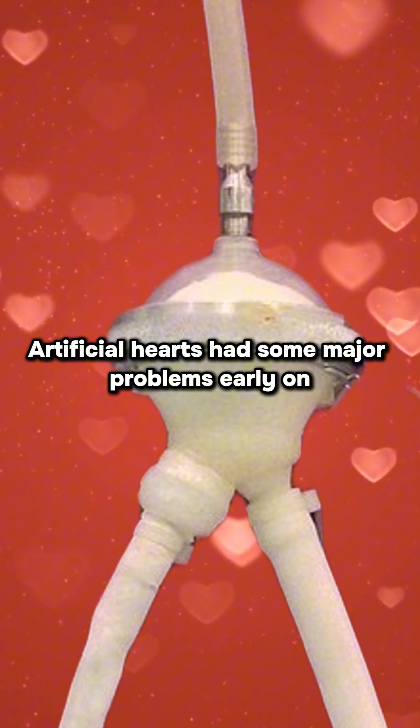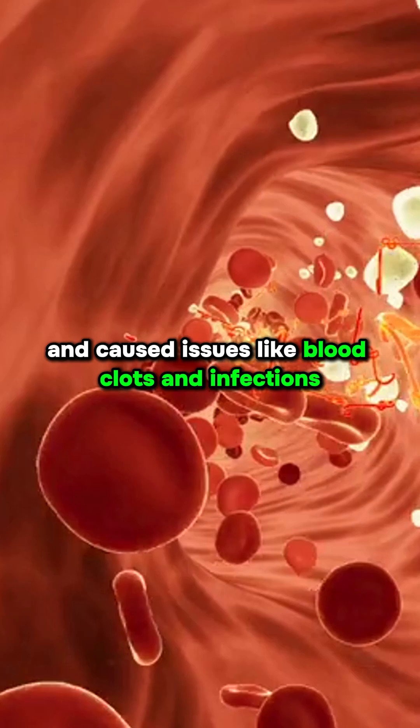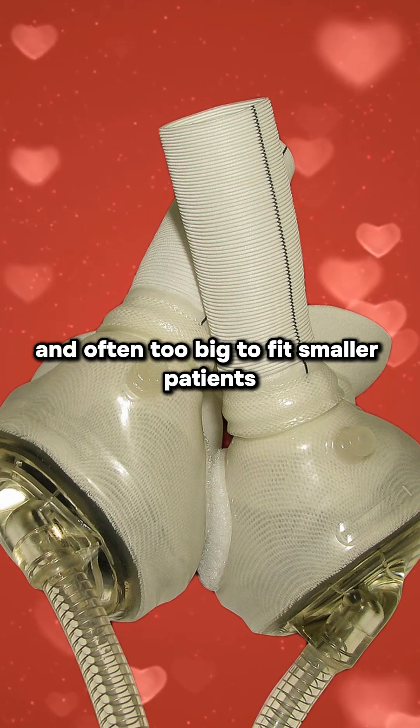Artificial hearts had some major problems early on. They wore out too fast, relied on clunky external power, and caused issues like blood clots and infections. The designs were overly complicated and often too big to fit smaller patients.